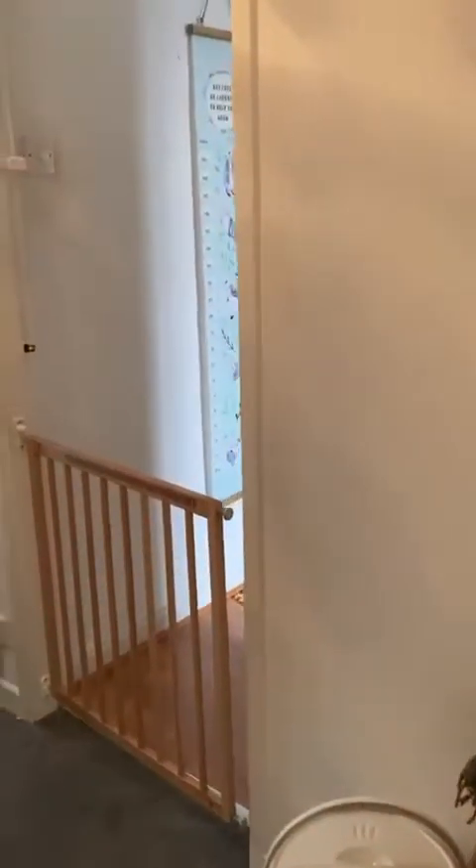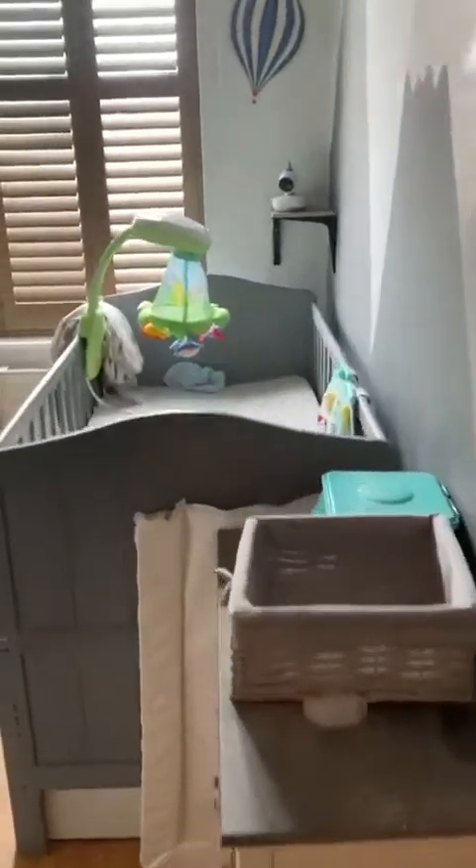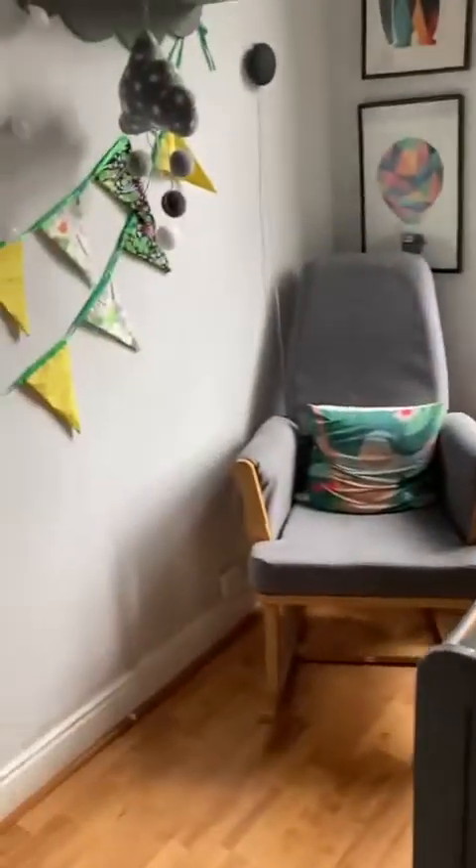Down the landing we're going to the smallest of the three — a really generous sized single bedroom.